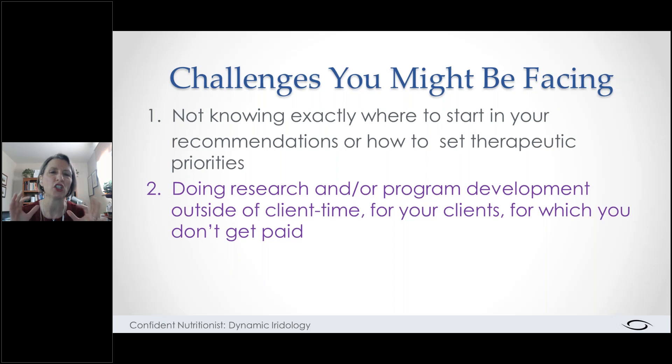A lot of practitioners tell me they're spending two to four hours of their own time, unpaid, for every one hour of client time. Let's say you charge a hundred dollars an hour for face-to-face time — that sounds great. But if you're now spending three or four hours doing research and putting together protocols, you've just reduced yourself to working five hours for a hundred dollars: twenty dollars an hour. And after overhead — internet, insurance, continuing education — you maybe make eight or ten dollars an hour.